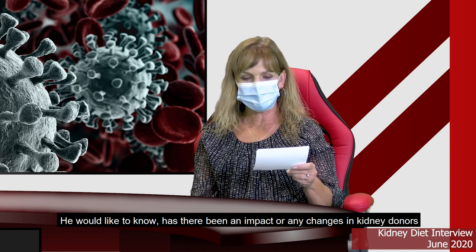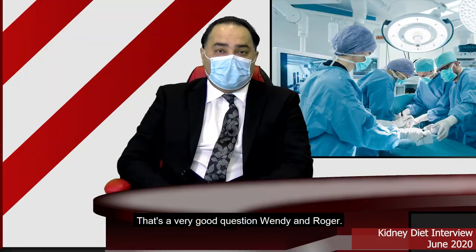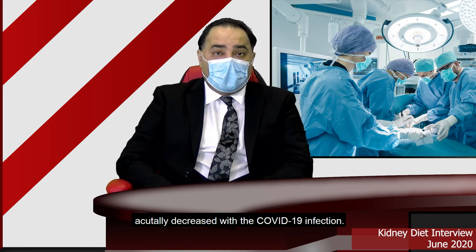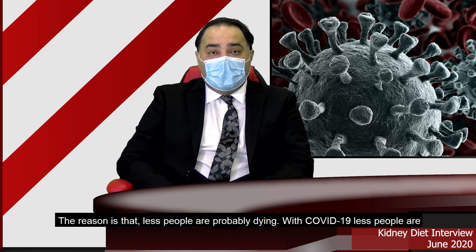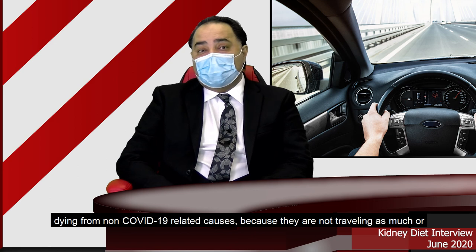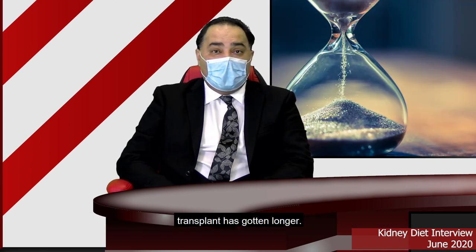We have a question from Roger: has there been an impact or any changes in kidney donors during the COVID-19 pandemic? It's a very good question. Studies have shown that the donor pool of kidneys has actually decreased with COVID-19. The reason is that fewer people are dying from non-COVID-related causes, because they are not traveling as much or doing activities that cause mortality. So the donor pool has gone smaller, meaning waiting time on the transplant list has gotten longer.